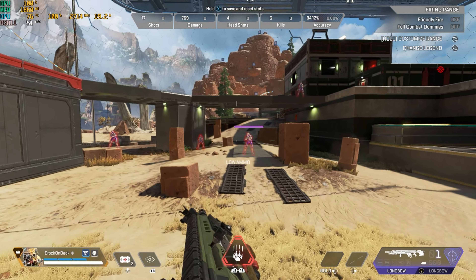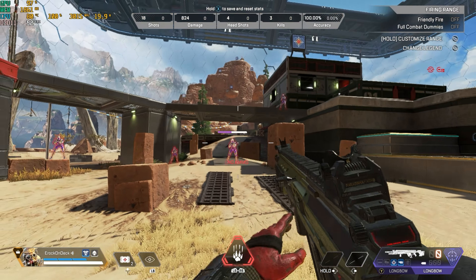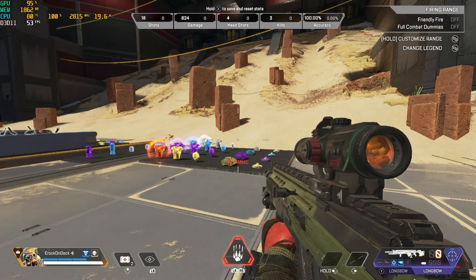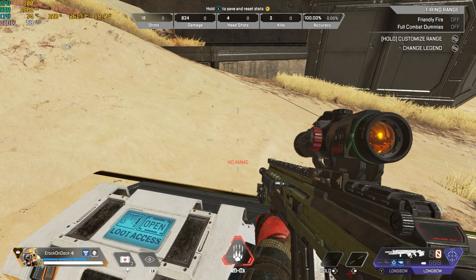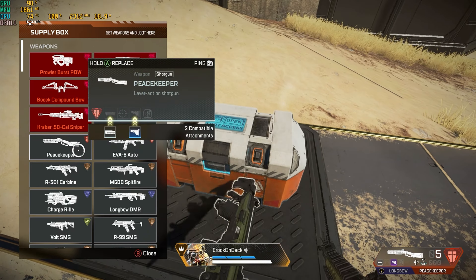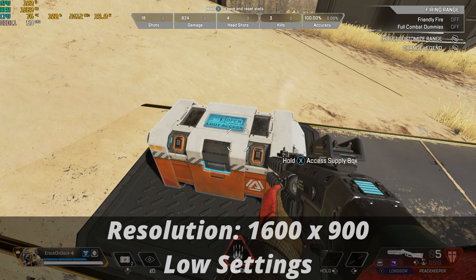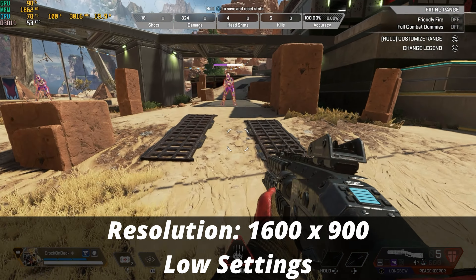In the training grounds for Apex Legends, sometimes I'm closer to 60 FPS and other times dipping down to the 40s, but it is definitely playable. You can make the argument that with it being an esports title you'd want higher frame rates, but it is absolutely playable at 1600 by 900 on low graphical settings.